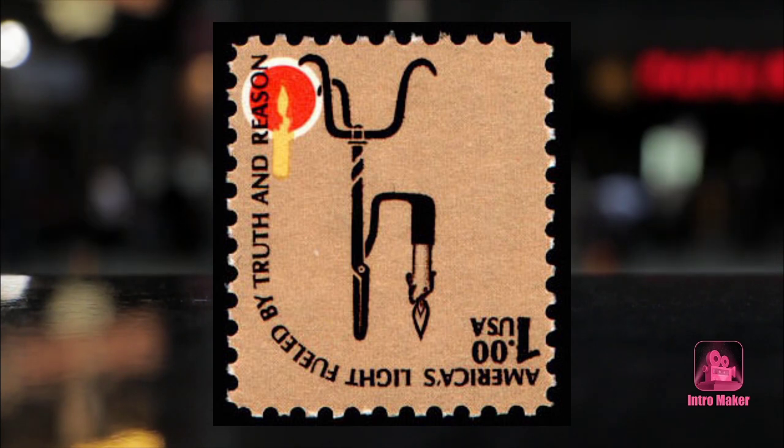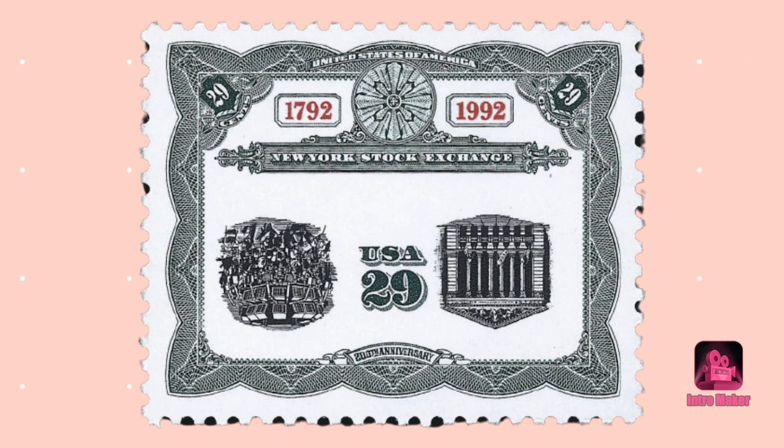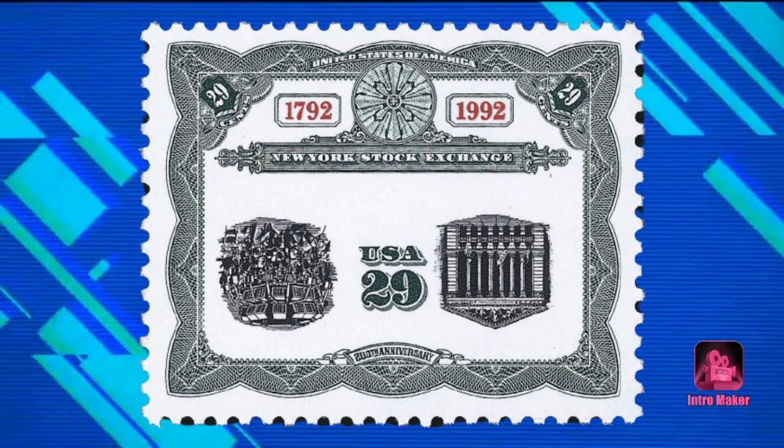One agent claimed they had lost their stamp — and kept their job.